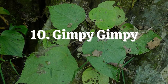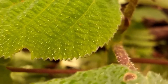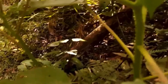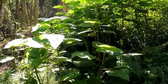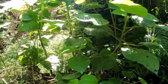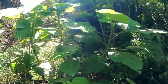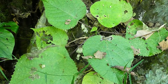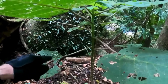Number 10: Gimpy Gimpy. The leaves of the Gimpy Gimpy, Dendrocnide moroides, appear innocent and even appealing from a distance due to their soft and fuzzy appearance. However, the opposite could not be further from the truth. This plant is among the deadliest in the entire world. Its leaves may cause excruciating pain that has been compared to being both electrified and burned with hot acid. Making matters worse, it may be months or even years before the pain totally vanishes. Since the pain was unbearable for some, they even committed suicide.